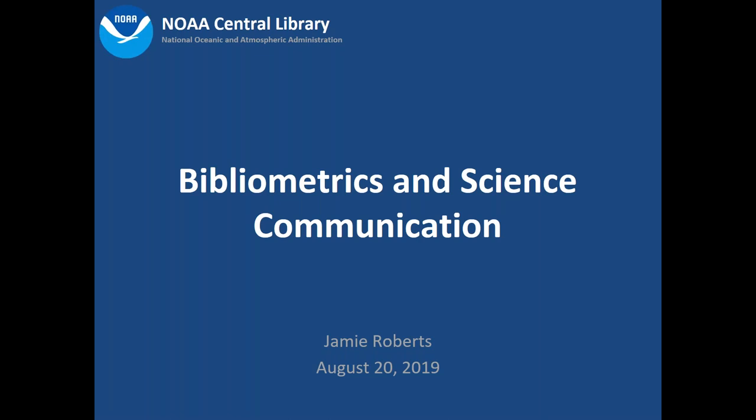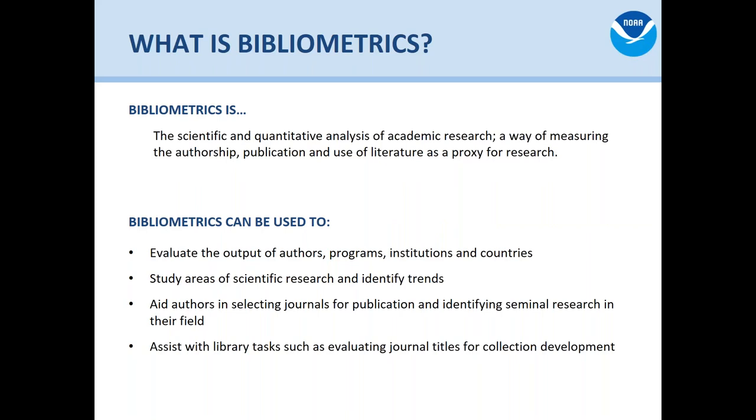Hi, I'm Jamie Roberts and today I'm going to talk about bibliometrics and science communication. First of all, what is bibliometrics? It's the scientific and quantitative analysis of academic research — a way of measuring the authorship, publication, and use of literature as a proxy for research. What that means is that we're using things that we can measure, like the number of articles that NOAA publishes in a year and how many citations they get, to get a sense of things that we can't measure.